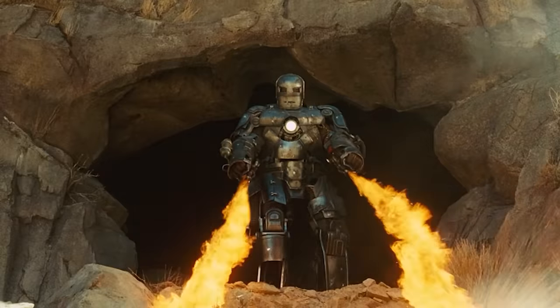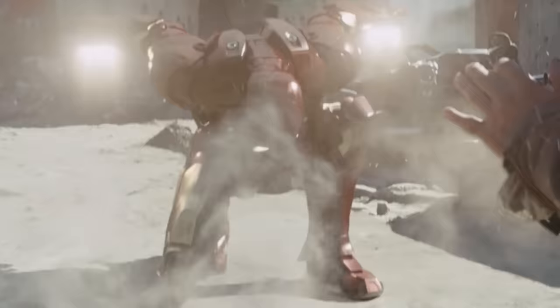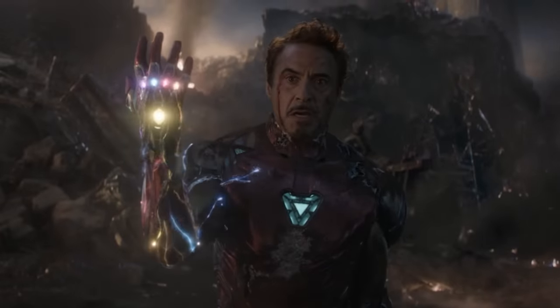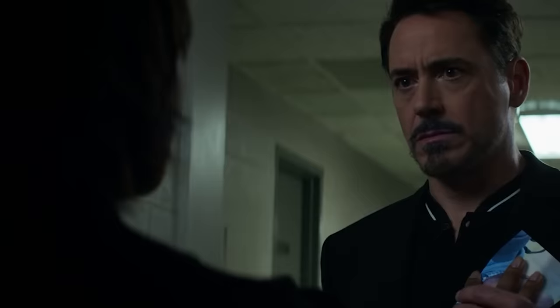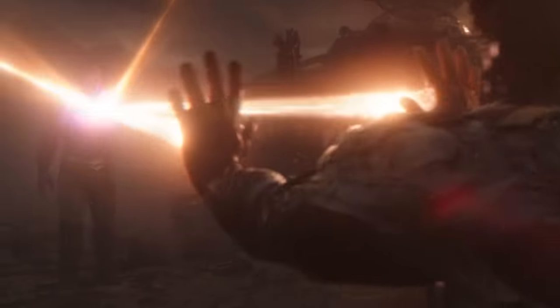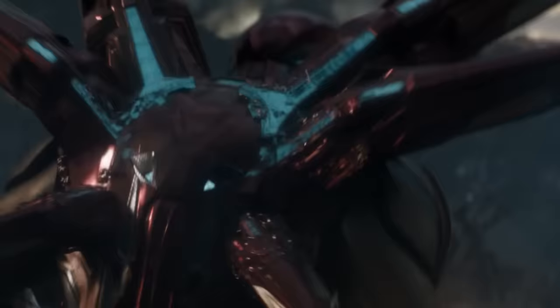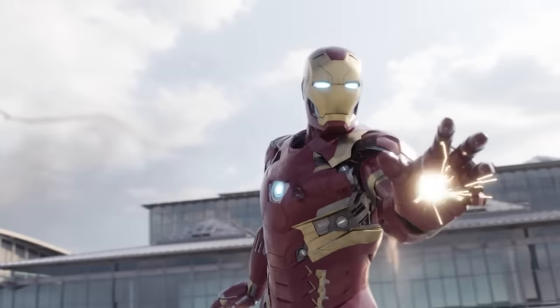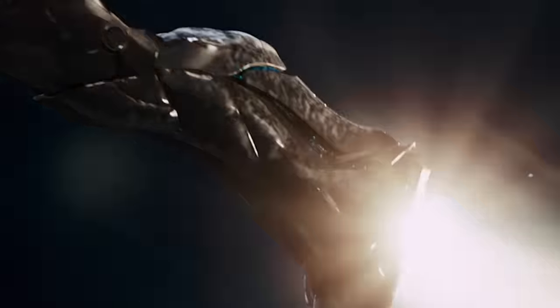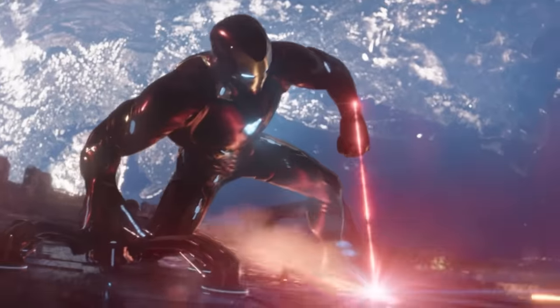For a lot of fans, Iron Man will always be the face of the MCU. Watching Tony Stark's journey all the way from the first Iron Man to Endgame was packed with thrills, chills, huge highs, and some pretty sad lows. Today's video is all about Tony Stark's biggest suit failures and how those eventually were fixed in unique and creative ways. This is going to be a lot of fun — let's get started.